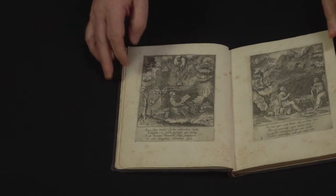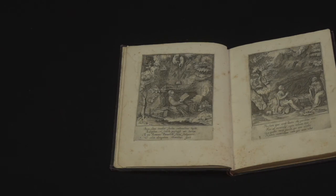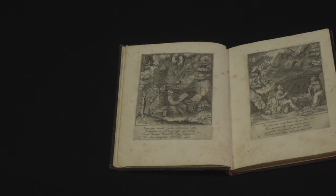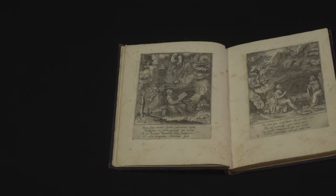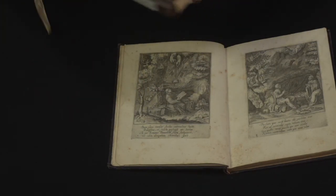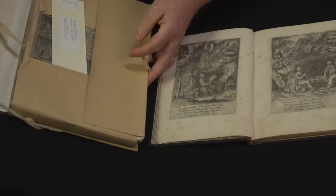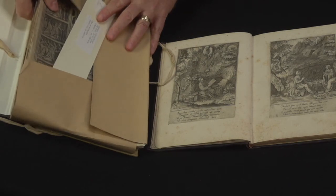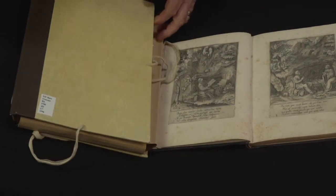Another way that books can look alike is through using engravings and making multiple copies of them. This is a book of the life of Saint Benedict that was printed in the 16th century, about a hundred years before the other books. And I have another copy of the life of Benedict — this one was printed ten years later in the 1590s, while the first one was printed in the 1580s.